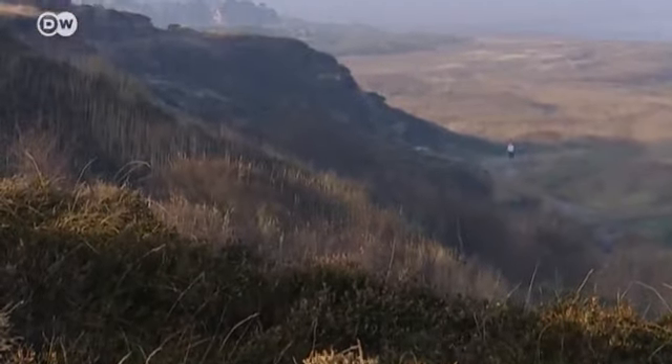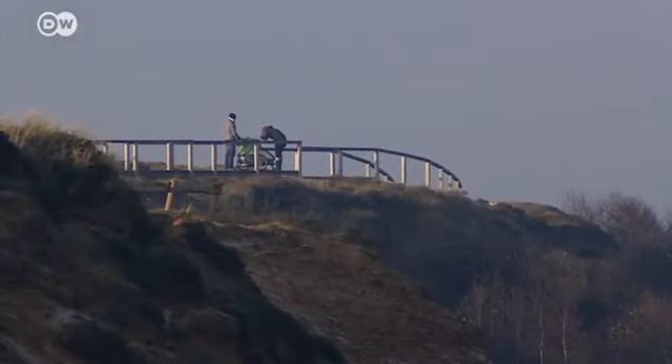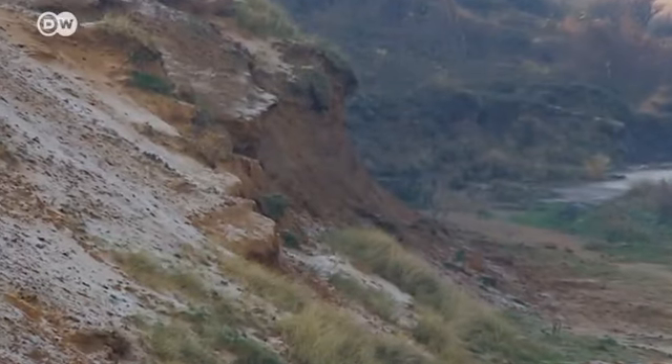Sylt's unique natural beauty is the result of a geological coincidence. The island was formed after an ice age. The Morsum cliffs tell the story of Sylt's origins. The cliff is made up of various types of sand and clay — you can see from the distinctive colors that it's made up of different materials. The layers found in the Morsum cliff were deposited here more than 10 million years ago.